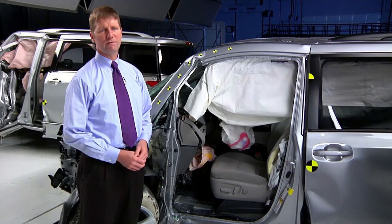The Honda Odyssey is the top rated minivan, which we tested last year. It earned a good rating in the small overlap crash test, and it's a Top Safety Pick Plus with an optional front crash prevention system.